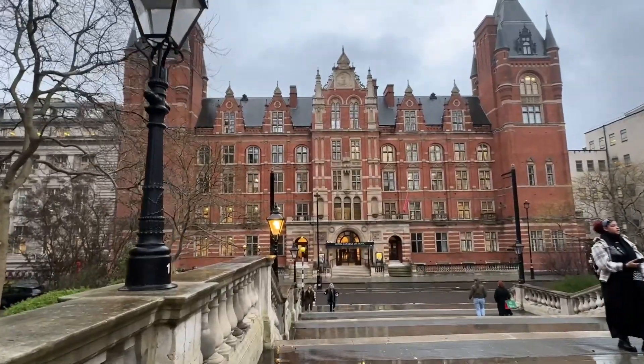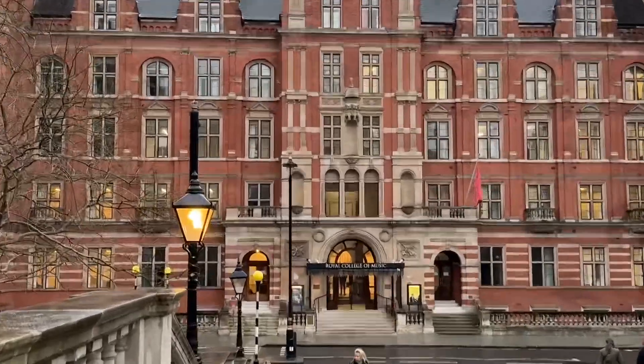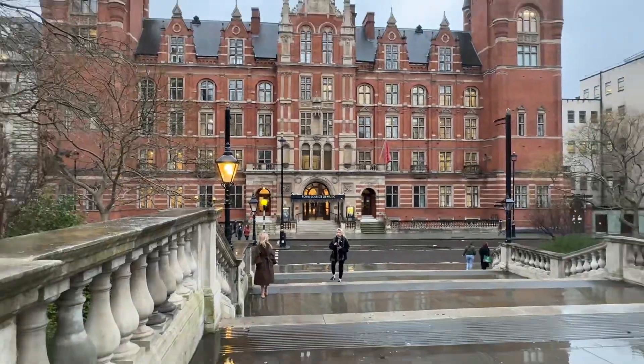There are so many nice buildings in London. I think this is one of them. This is the Royal College of Music. It's opposite the Royal College of Art. So beautiful.